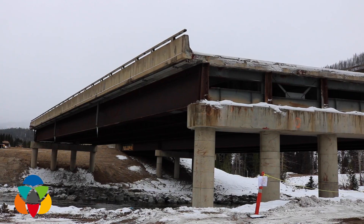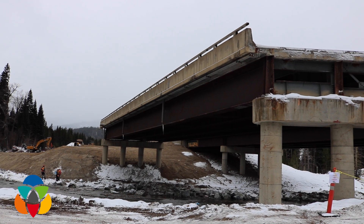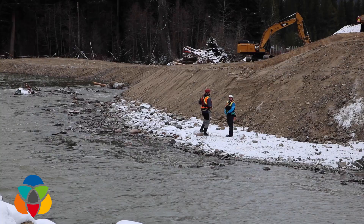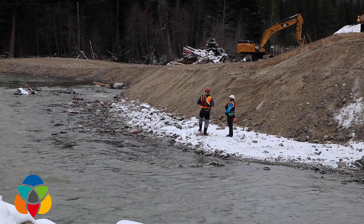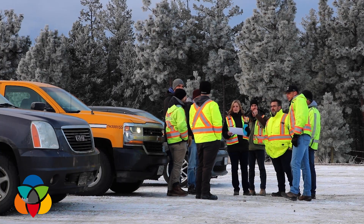Flooding and mudslides severely impacted the Coquihalla Highway in November, and construction efforts were anticipated to take months to rebuild. But crews have been working around the clock in order to reopen this essential highway to at least single-lane traffic by early January.